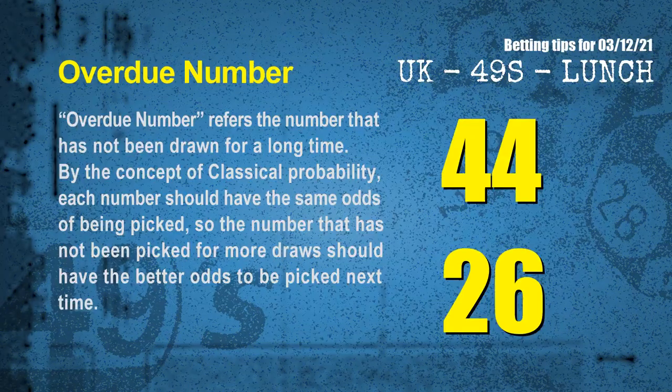The final information is overdue numbers. An overdue number is one that has not been drawn for a long time. By the concept of classical probability, each number should have the same odds of being picked, so the number not picked for more draws should have better odds to be picked next time. After counting thousands of results, the most overdue two numbers are 44 and 26.